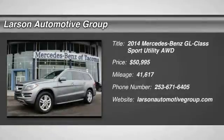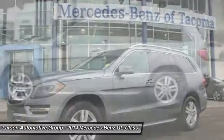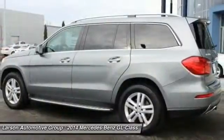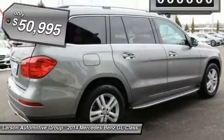Looking for the right vehicle? Check out the 2014 GL Class. This seven-passenger luxury SUV has a great deal of interior space without huge exterior dimensions. The third-row seat is roomy enough for all adults and is priced below $55,000.